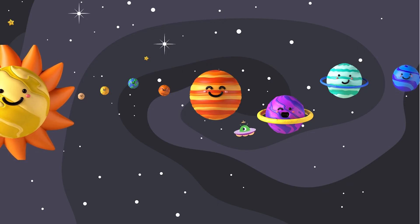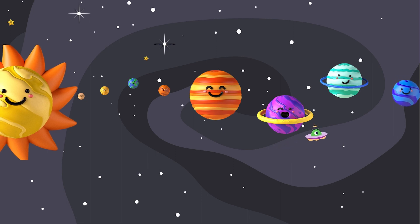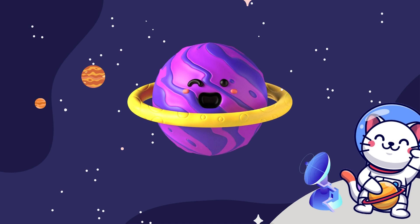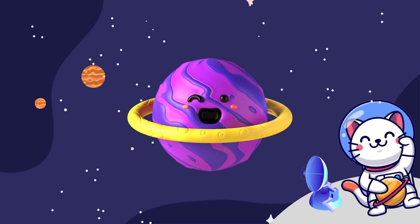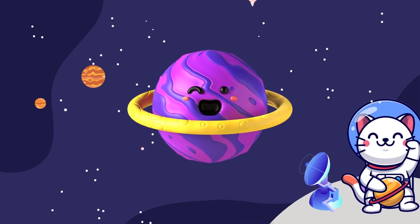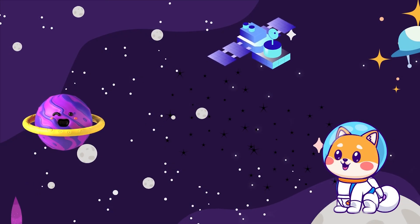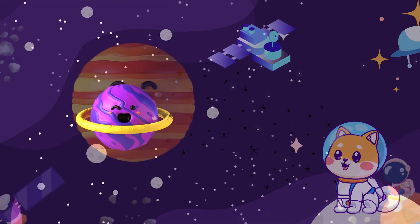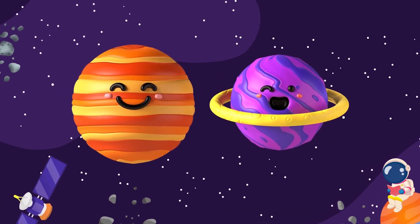Next stop is the planet with the most beautiful rings made of ice and rocks — Saturn, the ringmaster of the solar system. Saturn has around 146 moons to keep it company. Both Jupiter and Saturn are planets we can see from Earth using just our eyes.